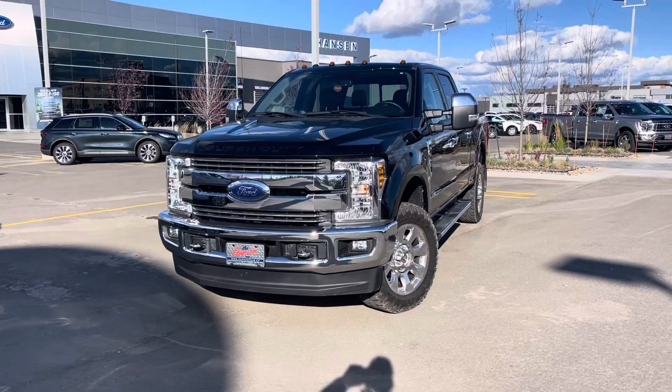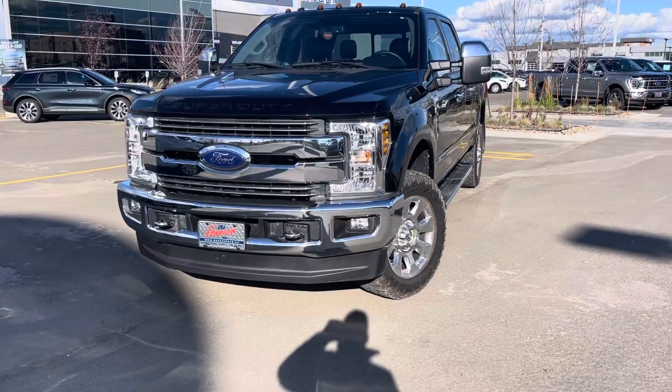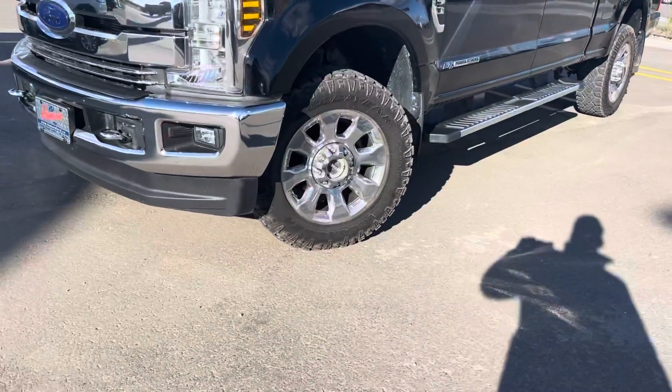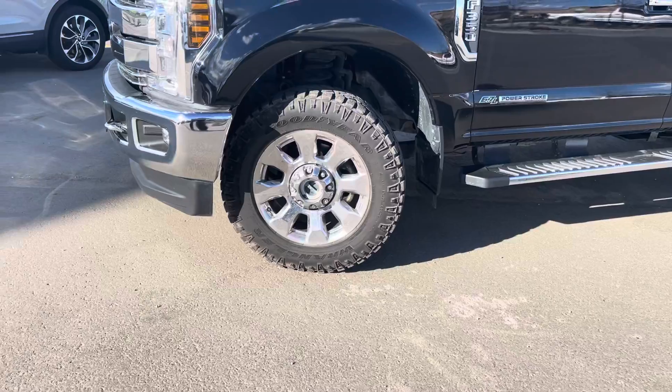Under the hood is the powerful 6.7 liter Powerstroke diesel engine. You can see these automatic set-it-and-forget-it headlights, fog lights, front tow hooks, and upgraded 20-inch aluminum alloy wheels wrapped in some beautiful Goodyear Wrangler Duratrax.